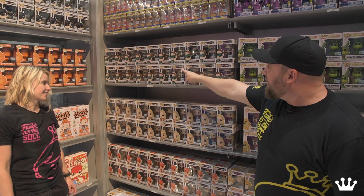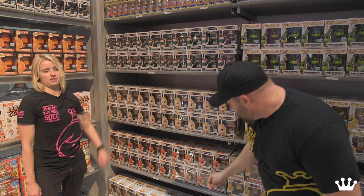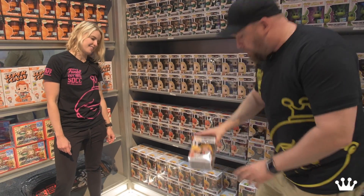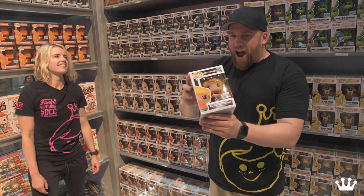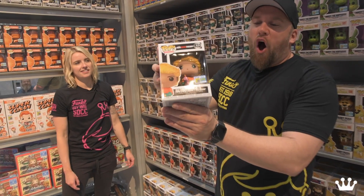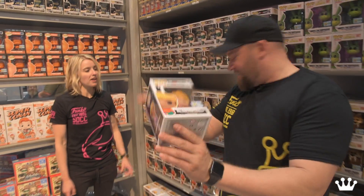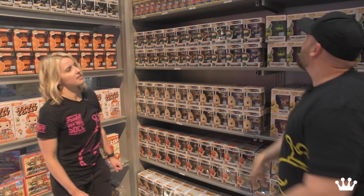Then continuing the Big Bang Theory, we've got Leonard as Green Lantern, the beautiful Penny as Wonder Woman, we've got Sheldon as the Flash just like on the t-shirt, and probably one of my favorite Pops of the whole show — we've got Raj as Aquaman on the seahorse. So cool. I love the detail on these too — very detailed.